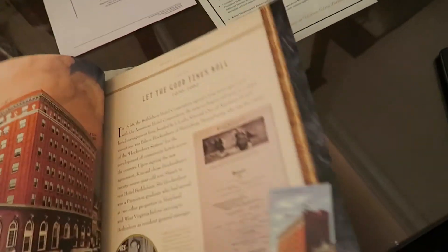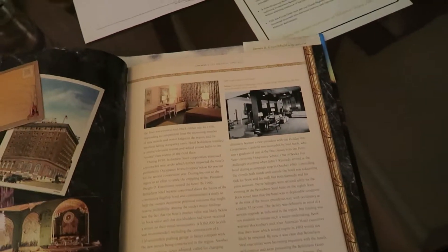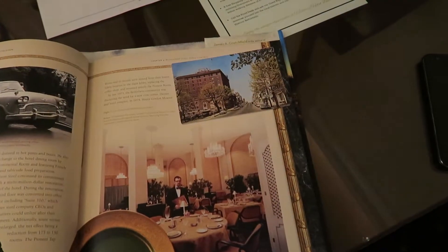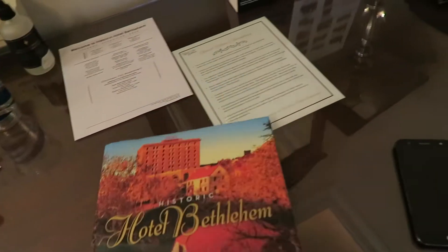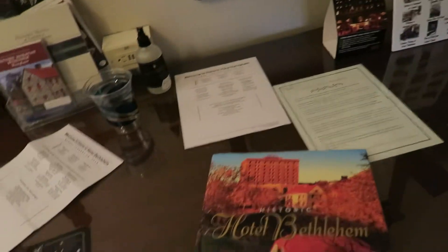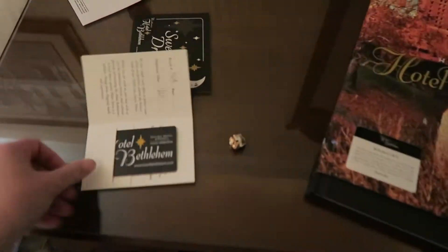There is one room in this hotel that has paranormal activity. We are on the ninth floor, which is where it is. Actually, we are in room 908, so the paranormal activity is in room 908. And these are what the room keys look like.